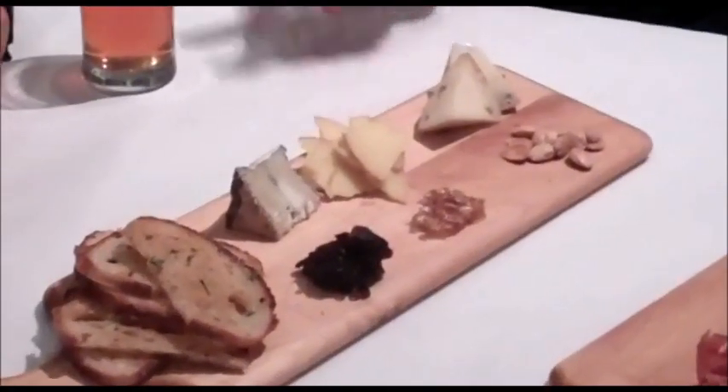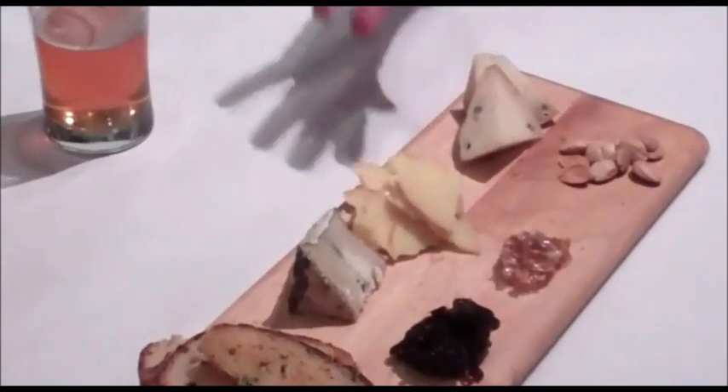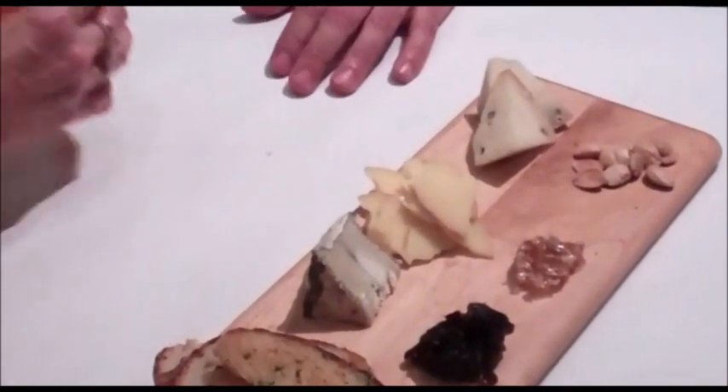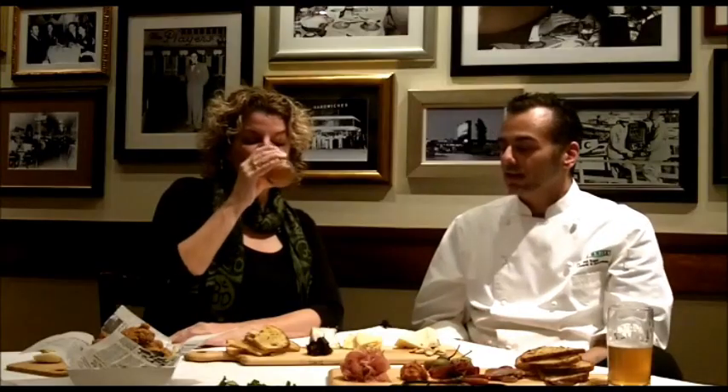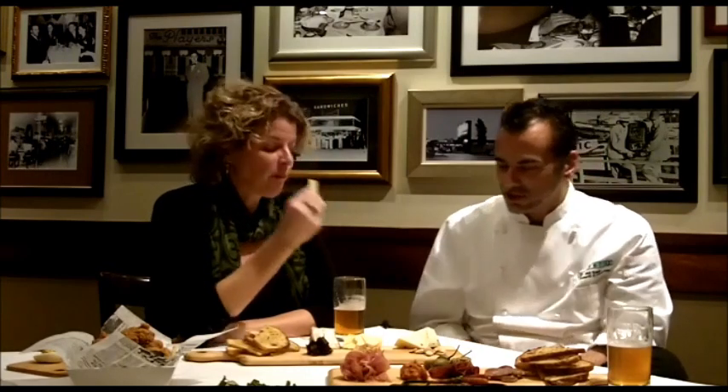The next cheese is a Grafton cheddar from Grafton in Vermont. It is a beer truckle cheese — it's washed with beer on the outside of the rind. May I taste it? Absolutely. That's fabulous. It's very good — a nice aged cheddar cheese.